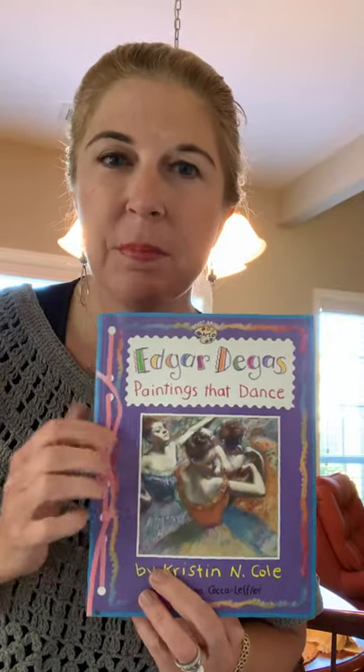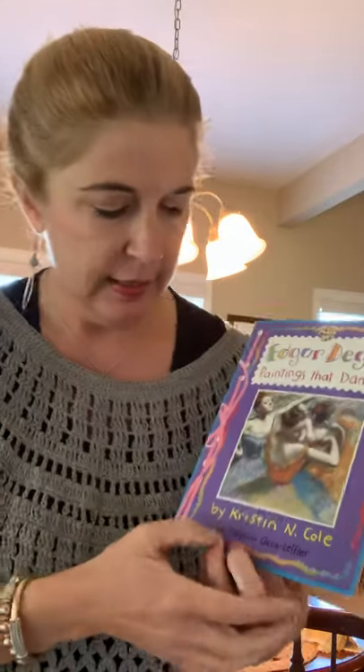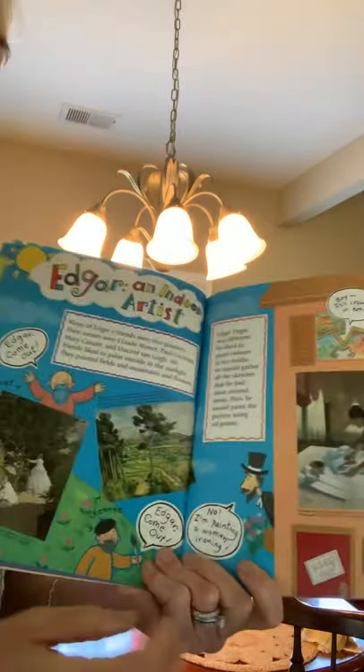Hello everybody, good morning again. This is part two of Edgar Degas: Paintings That Dance. This book is by Kristin N. Cole and Marianne Koka-Leffler. So back to the story.